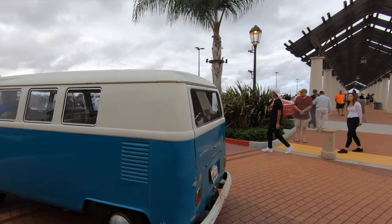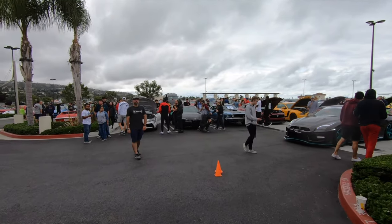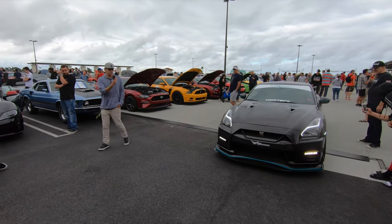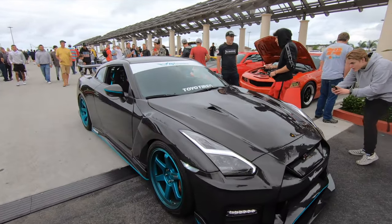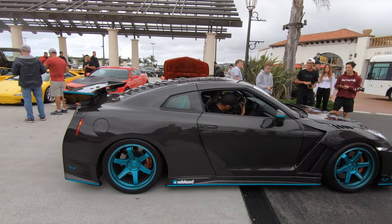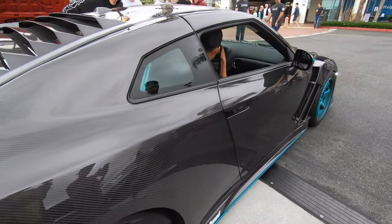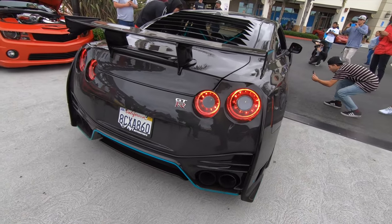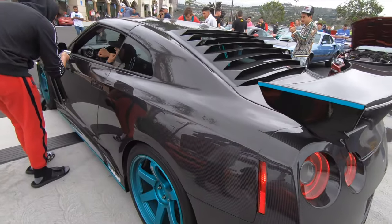Microbus. All right, let's check it out. Nissan GTR — all carbon fiber body. Wow, so they took the GTR and replaced every single body panel with carbon fiber. That's insane. I can imagine how much this cost.